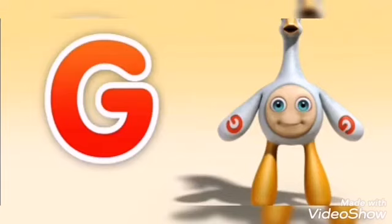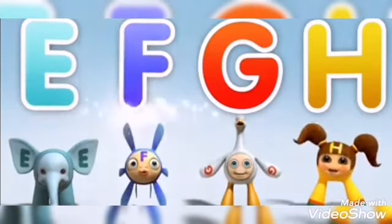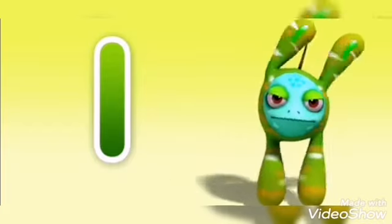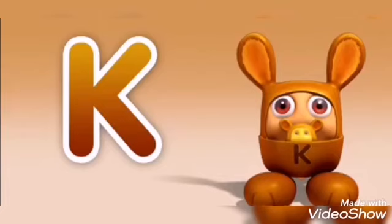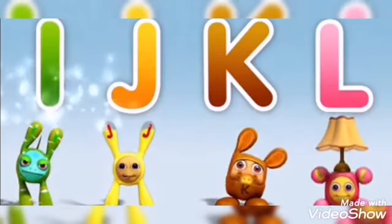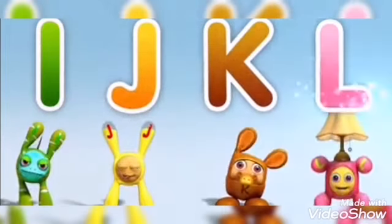The sound of G, the sound of H. Sing this song so you don't forget how to say the alphabet. I makes the sound of, J makes the sound of, K makes the sound of, L makes the sound of. Sing this song so you don't forget how to say the alphabet.